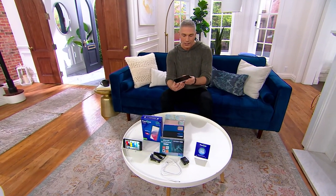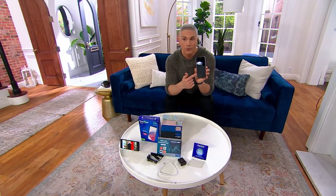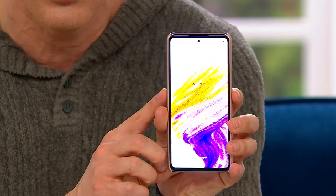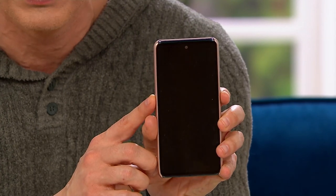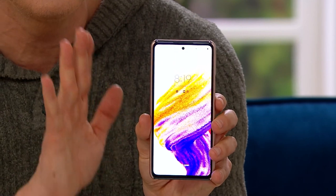This is coming to us from TracFone, and TracFone is a great solution that we bring to you here at QVC. It allows you to get the latest and greatest in smartphone technology. Today we're bringing you a Samsung A53 5G phone — six and a half inches in screen size. This is the first time I've ever presented this on air at QVC, and it sold out once in December and hasn't been back since.